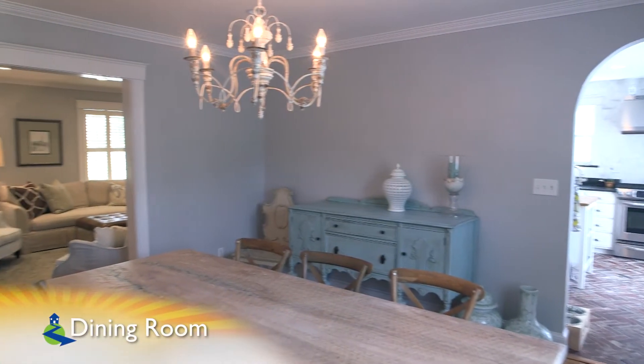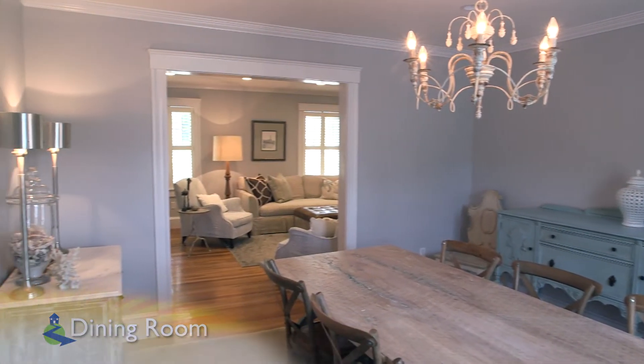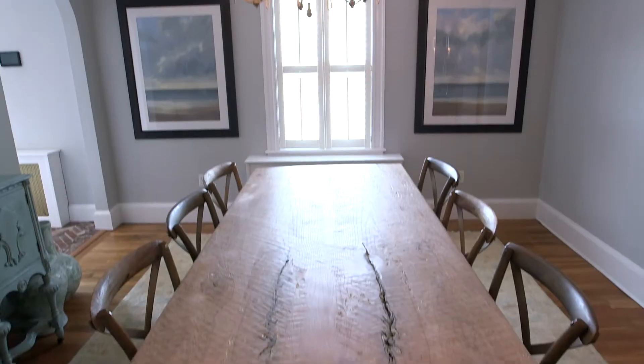The dining room is next and features more hardwood floors along with woodworking accents such as crown molding and overhead lighting.